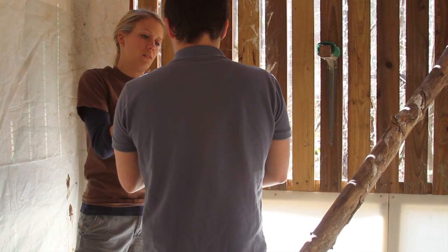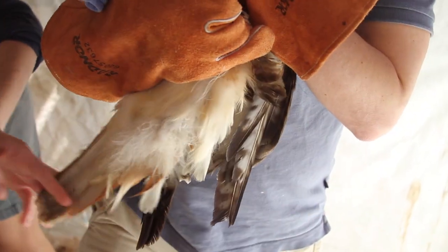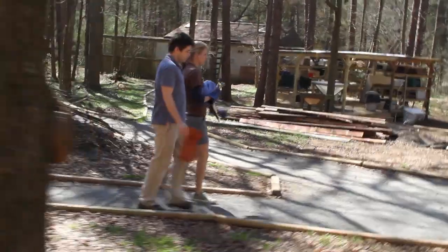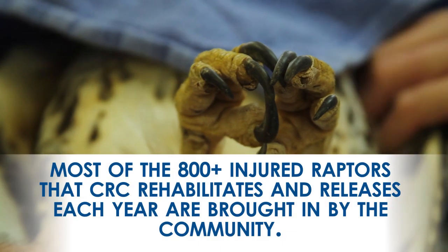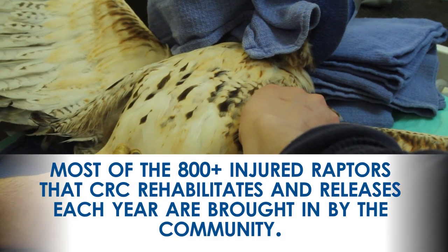This is an adult red-tailed hawk — you can tell his tail is actually red. They get their full red tail after their first molt, so after their first year. I feel a jagged edge — is that normal? He does have a little spike.